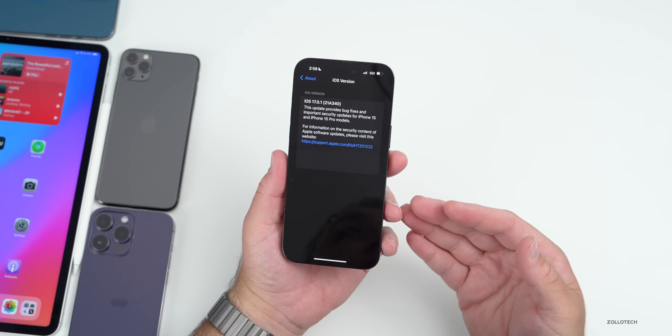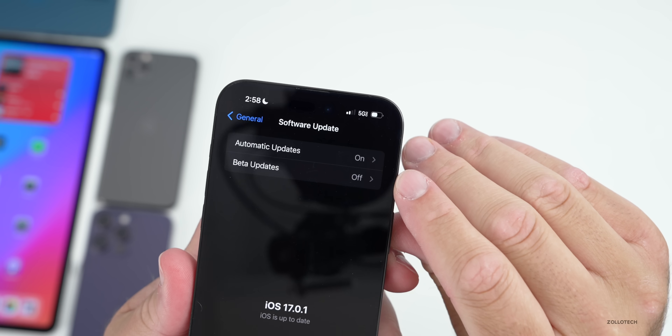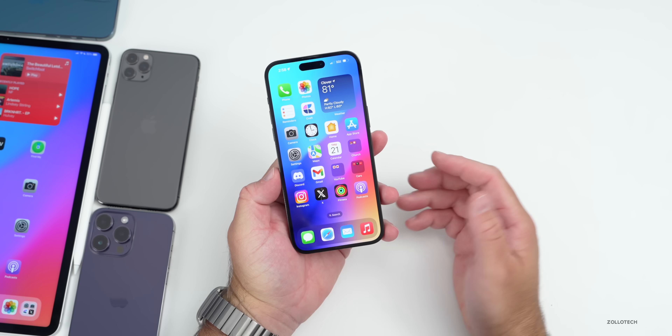If you're a beta tester and you're not seeing this update, all you need to do is go to Software Updates, make sure that you have beta updates turned off, and you'll actually see this show up. The same is true on the watch.